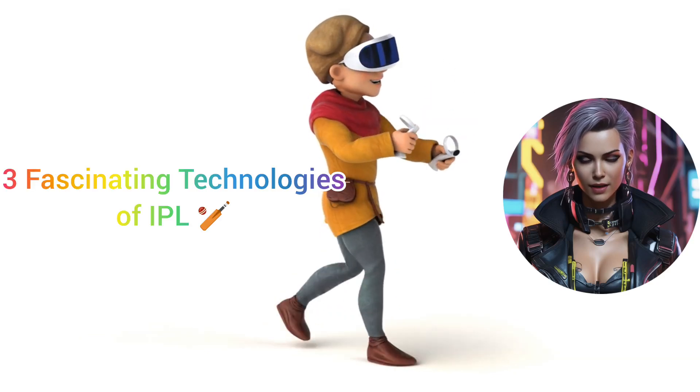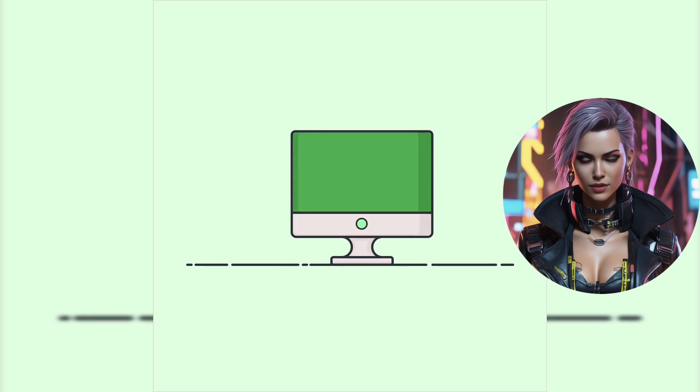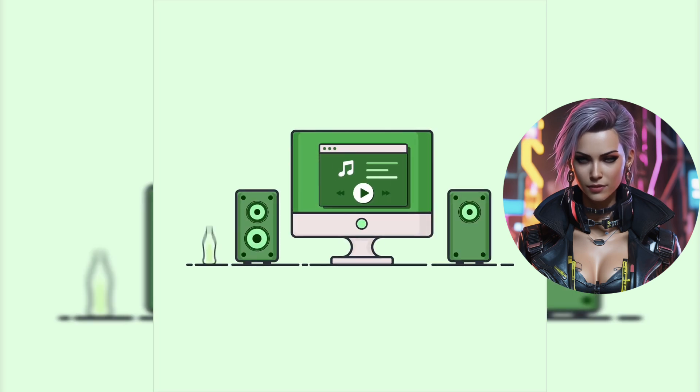The Indian Premier League, IPL, employs several fascinating technologies that enhance the viewing experience and improve decision-making. Here are three of them.